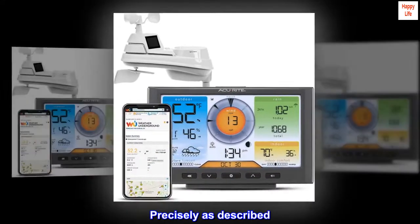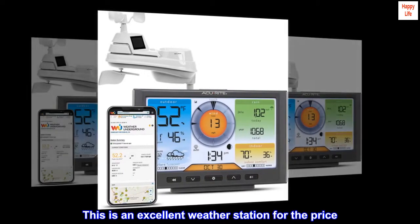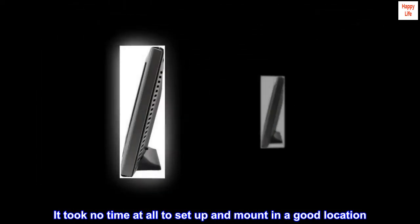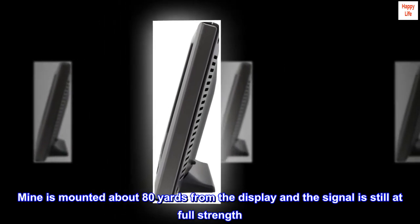Precisely as described — easy setup. This is an excellent weather station for the price. It took no time at all to set up and mount in a good location. Mine is mounted about 80 yards from the display and the signal is still at full strength.